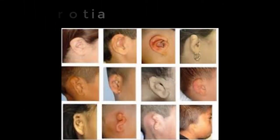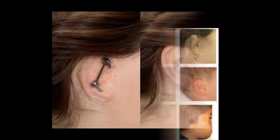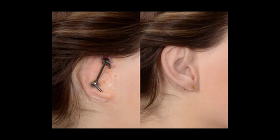Conditions like microtia, which results in a pinna that is smaller or deformed, and aural atresia, which is the absence of an ear canal, can be linked to conditions like Goldenhar syndrome or Treacher-Collins syndrome, both of which require the attention of a licensed physician. While individuals with an ear deformity may still need hearing amplification, other medical treatments such as reconstructive surgery may be required first.